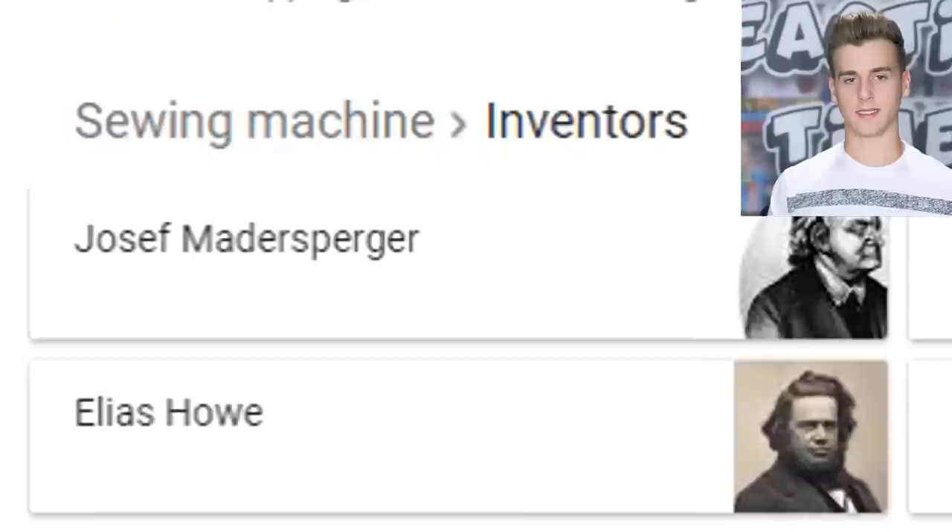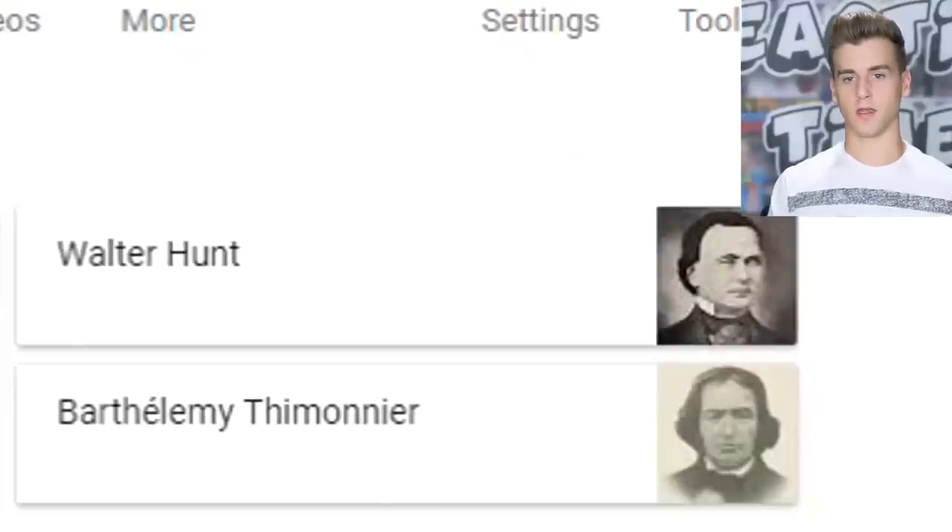So actually you had four different inventors: Joseph Madders, Berger, Elias — Elias — Walter Hunt, and Barthelemy Thimonnier. Did I just nail that?